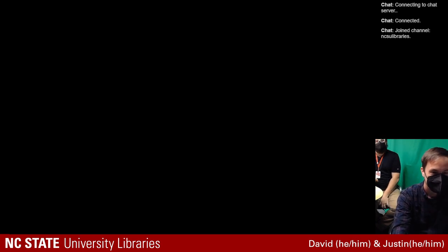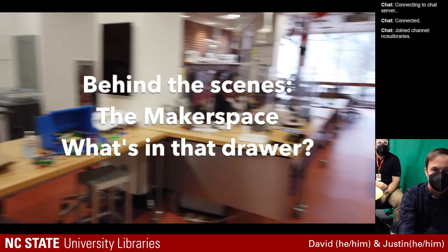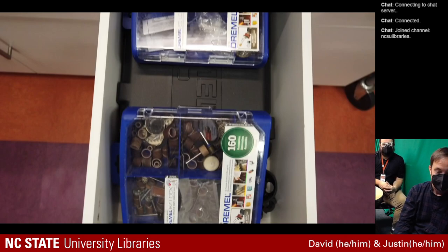Hi. Welcome to the Makerspace — behind the scenes at the Makerspace. So welcome to behind the scenes at the Libraries, where we take you into our spaces and show you some of the magic behind the curtains. I'm your host, David Whitberry, a librarian here at NC State University Libraries in the Learning Spaces and Services Department. Today we're going to be talking about the Makerspace at Hill Library and learn what's in those drawers. We're joined by the manager of the Library's Makerspace, Justin Haynes.